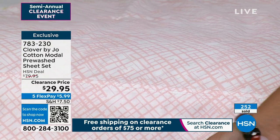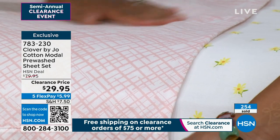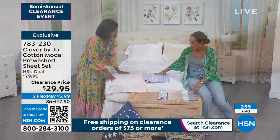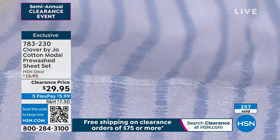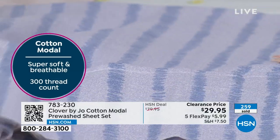Ladies — and significant others, guys — you will appreciate this one. It is gorgeous. I love that blue stripe too. It's cotton modal with a 300 thread count, so it is very durable. It washes beautifully but just feels so, so soft, which is nice. And you want something with breathability during these warmer months.